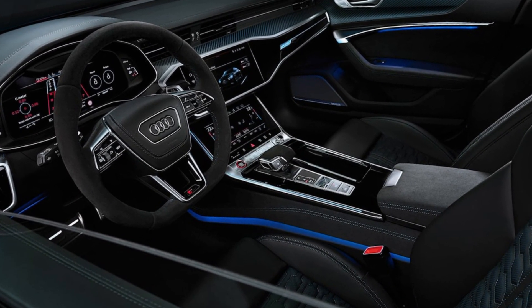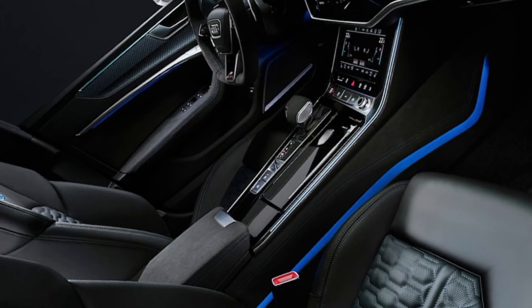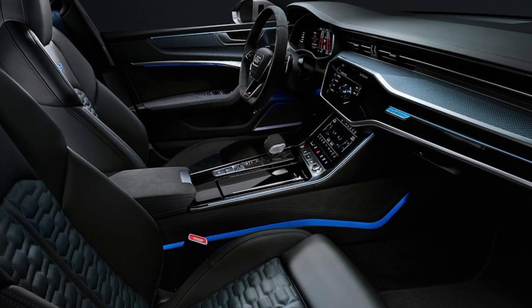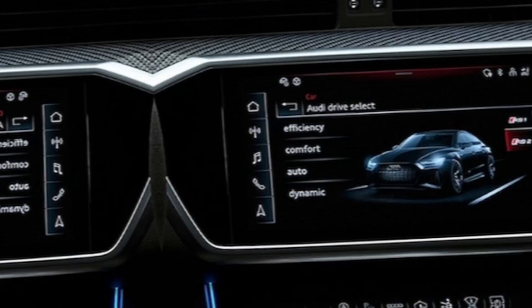Now let's step inside the luxurious cabin. The RS7's interior is a perfect blend of technology and comfort. You're surrounded by high-quality materials including Napa leather and carbon fiber accents. The seats are supportive and bolstered, perfect for spirited driving.